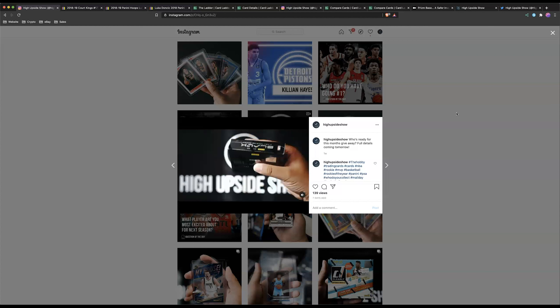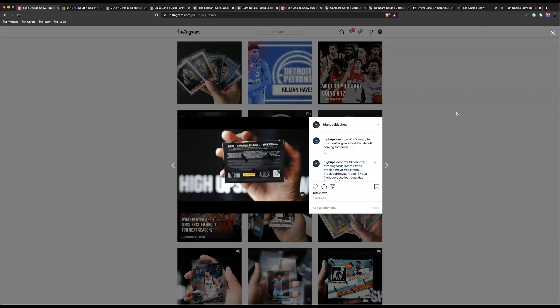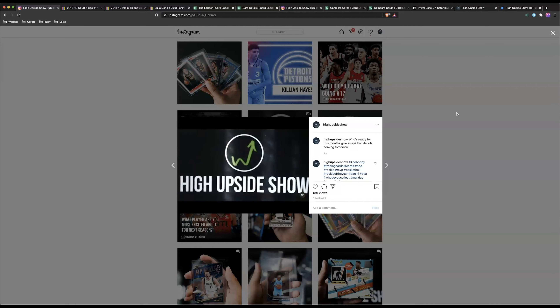I'm giving away a box of Panini Black. All you have to do to be eligible is sign up for the newsletter. You'll find more information on my Instagram — pause this episode, head over there, enter the contest. It's super easy. The box is going for about $500 and you've got a chance to pull rookie auto patches: Ja Morant, Zion Williamson, Coby White. By the time you're listening, everything will be up and ready to go.